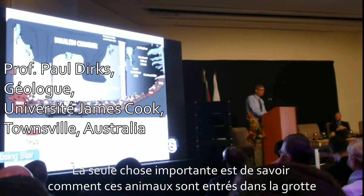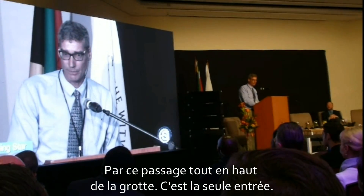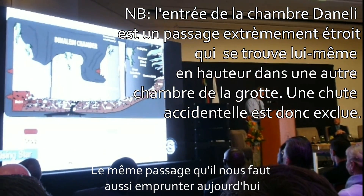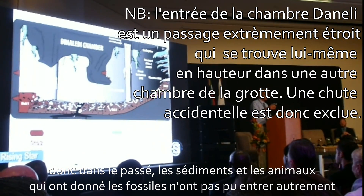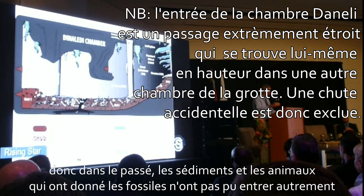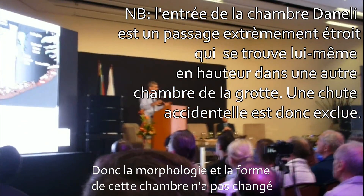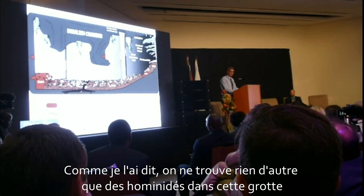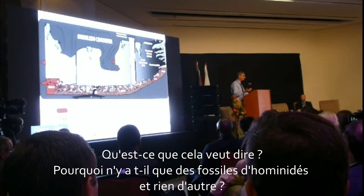The other thing that's important is that we could work out where the sediments entered the cave. They all entered towards the right of this diagram, at the top of the cave, at the entryway — exactly the same point where you currently enter the cave as well. So the morphology of this chamber has not changed over time. Importantly, we've only got hominids in the deposit. That says something about the environment. Why only hominids? Why nothing else?